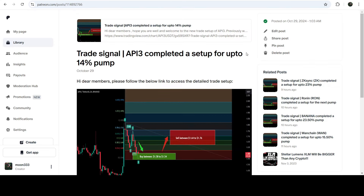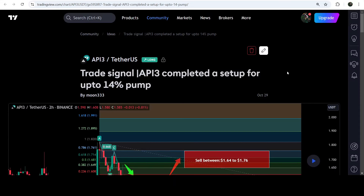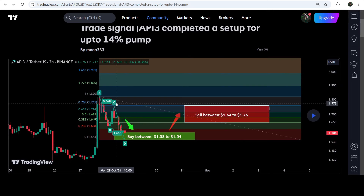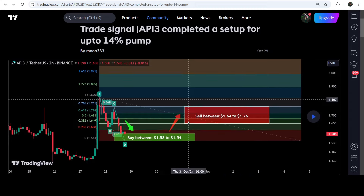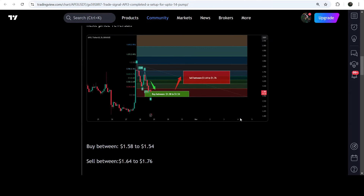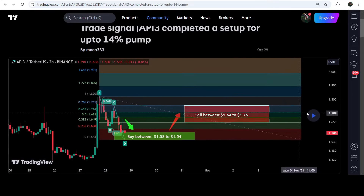Now let's start the analysis. First let me show you my most recent trade signal for API3, shared on the 29th of October 2024 with my members. That was a harmonic bullish reversal AB=CD move that API3 formed on a two-hour time frame chart with the US dollar pair. This was a complete trade signal with buy zone, sell targets, and stop loss.